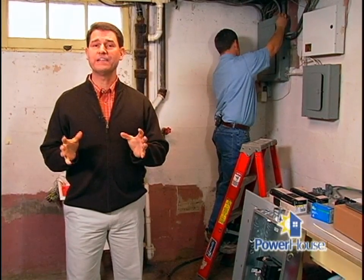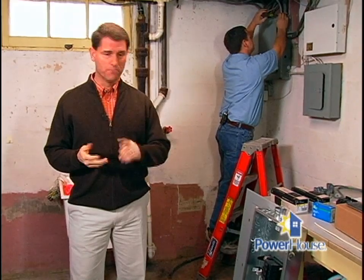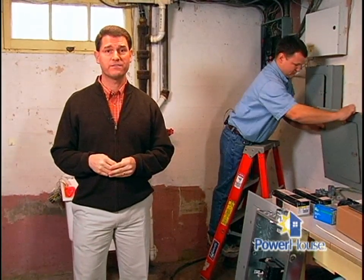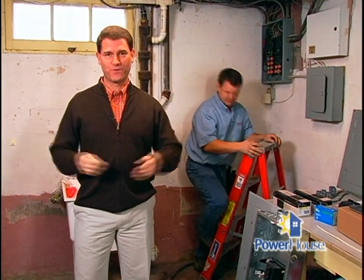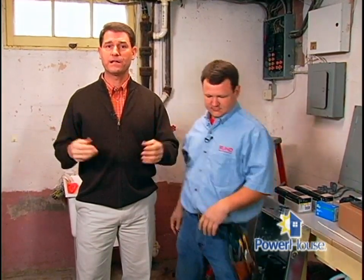The wiring in many older houses is out of date. It simply wasn't designed to handle the electrical needs we have today with multiple TVs, computers, and high-tech electronics. Some problems are simple inconveniences while others can be serious safety hazards. Today we're here at a house built in the 1940s where the wiring is being brought into the 21st century, with Tim Rood from Rood Electric Service.